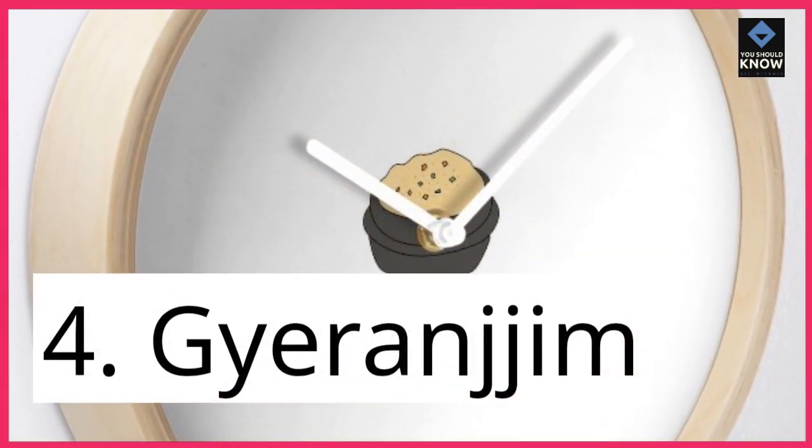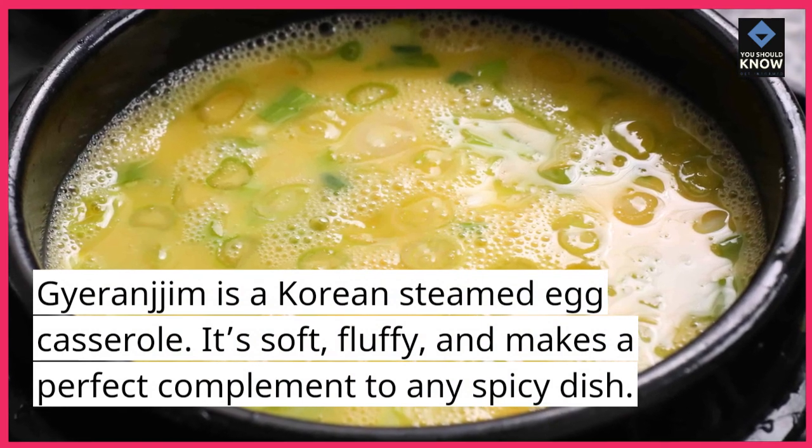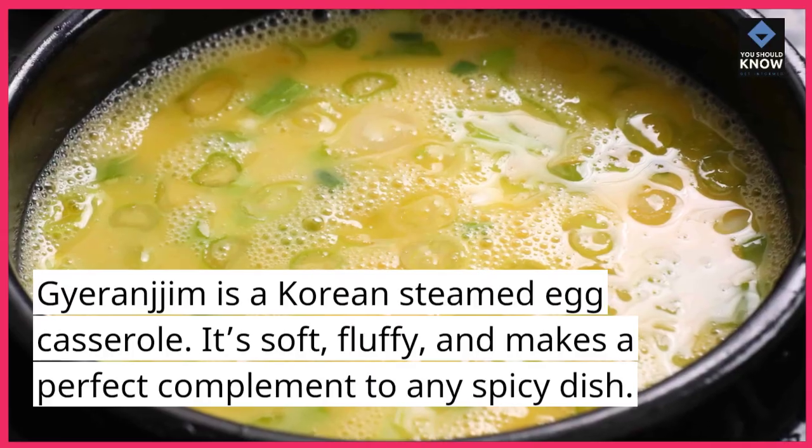4. Gyoronjim. Gyoronjim is a Korean steamed egg casserole. It's soft, fluffy, and makes a perfect complement to any spicy dish.